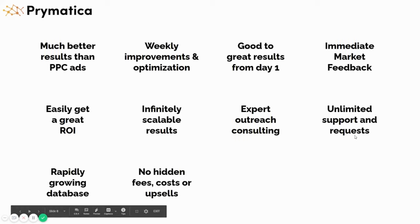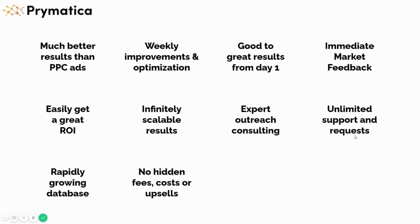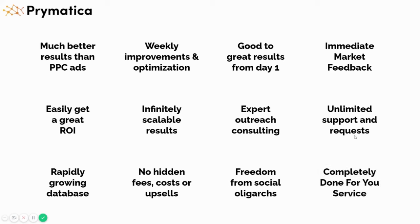There are also no hidden fees, costs, or upsells to our service — the price you pay when you start is the price you'll keep paying. We do not hide any prices. You'll also have freedom from social oligarchs, meaning you're no longer beholden to Mark Zuckerberg or Jack Dorsey for them to approve your campaigns or require politically correct messaging. You'll not be dependent on social media like almost every single business in the world. And finally, this is a completely done-for-you service — we do everything.